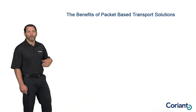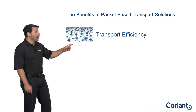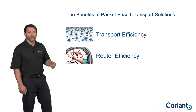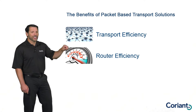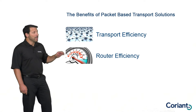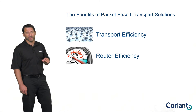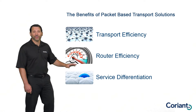The three primary benefits that a packet-based transport infrastructure will provide over a circuit-based infrastructure start with transport efficiency — enabling a more efficient transport network itself. On top of that, one of the big benefits that packet-based networks will provide is not just in the transport network, but in all the devices connected to the transport network, in particular for routers — packet-based networks can significantly improve the efficiency of those router interfaces. And finally, there's a variety of different things that packet networks can provide when offering business services and providing differentiation on those service offerings.